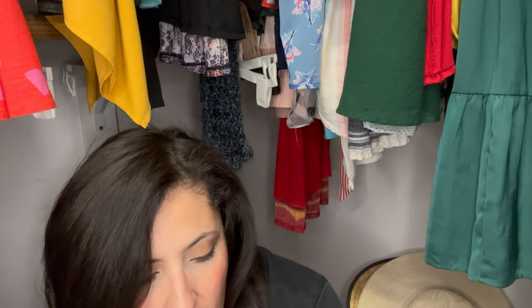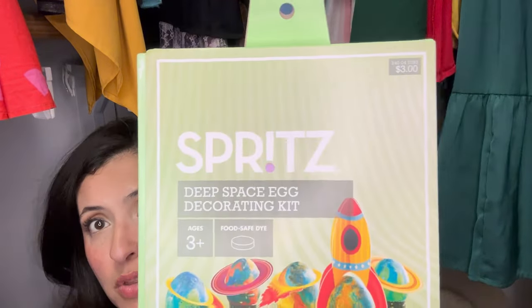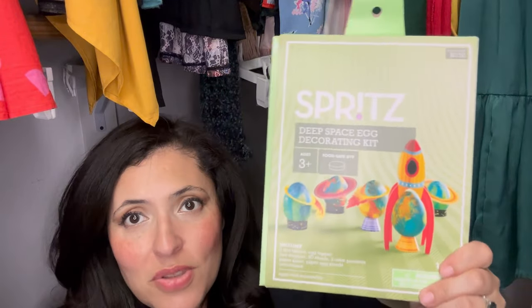The last thing is an Easter egg dyeing kit. This is from Spritz and it's a space theme — I thought that was so cool. The eggs look so pretty on the box; I don't know if ours will look that good, but I also have plenty of classic kits from the dollar tree. This one was only three bucks, and I love the rockets and planet rings and all the bright colors. It's something a little different than classic pastel dyed eggs.